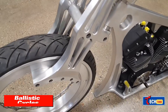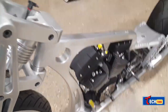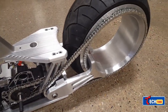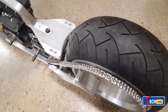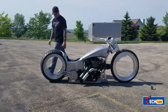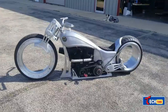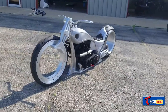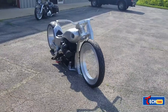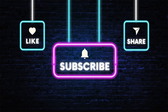Ballistic Cycles: Unveiling the Spectacular Hubless Motorcycles. Ballistic Cycles brings forth motorcycles like you've never seen before. From the turbo hubless chopper to the electric-powered 2020 generation, these custom-made bikes are a sight to behold. The electric model zips from 0 to 100 km/h in a mere 2.5 seconds, boasting a top speed of 200 km/h, all complemented by its awe-inspiring hubless 30-inch wheels.